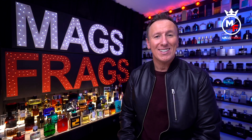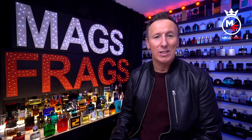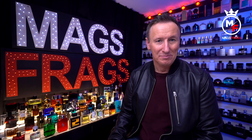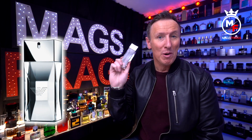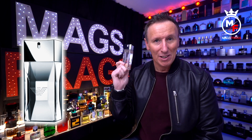It's day 141 of the project and over the next few days it's all about smelling great for less, with a selection of wallet-friendly fragrances that'll have you smelling like a millionaire. Today's scent of the day is Armani Diamonds for Men — stay tuned to Mags Frags.